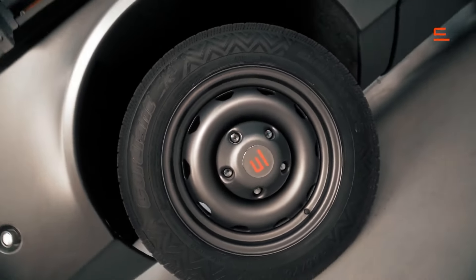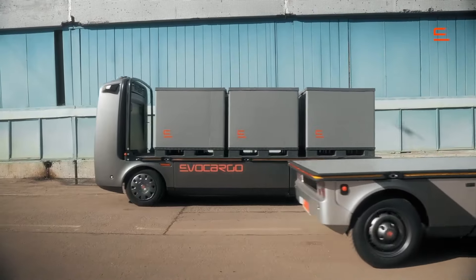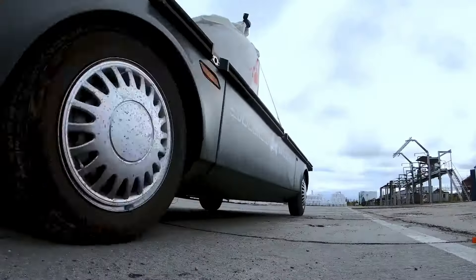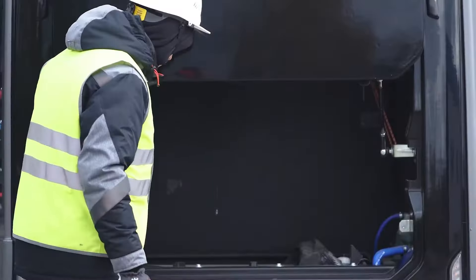These efficient vehicles can travel up to 200 km on a single charge and carry loads of up to 2 tons at a time. Operating around the clock if necessary, EvoCargo's solution can reduce transportation costs by an impressive 30%, providing a smart and cost-effective alternative to traditional trucking methods.